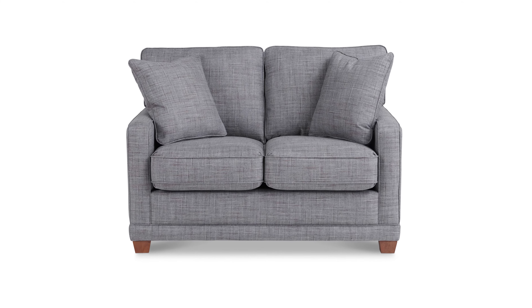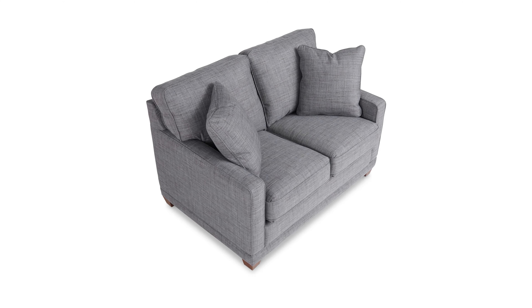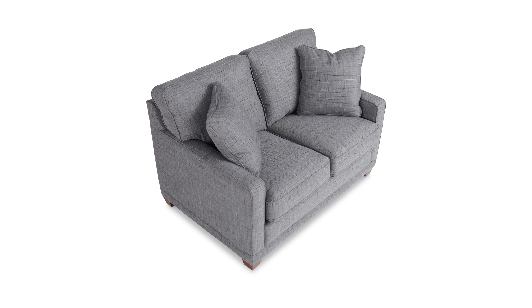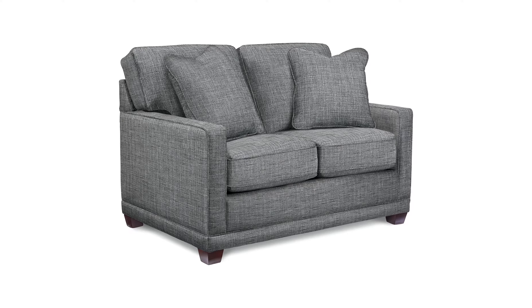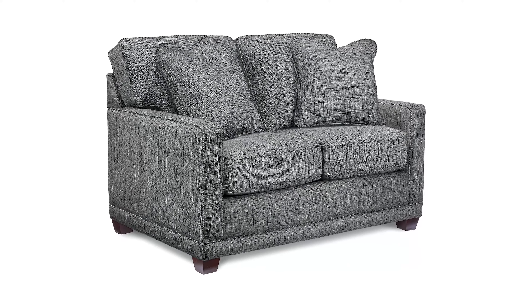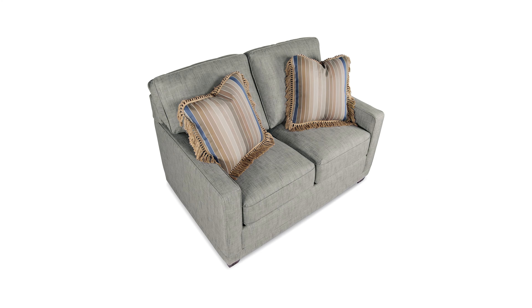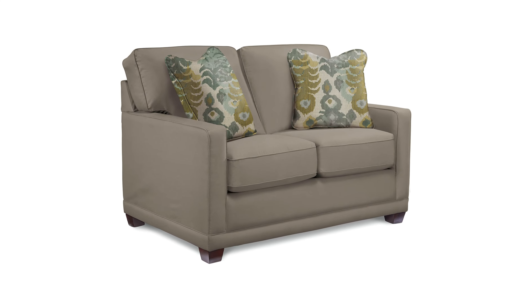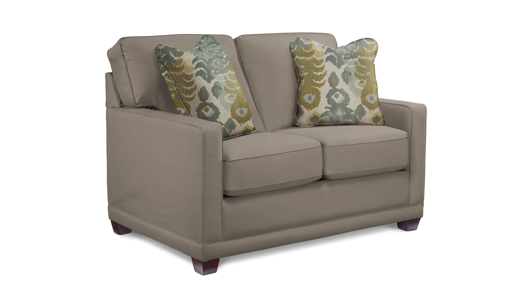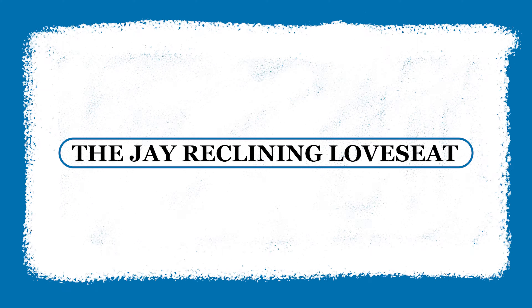Next is the Kennedy, the only stationary loveseat breaking into the top five lists this year. A classic choice at Lazy Boy, the Kennedy offers an easy transitional style for those seeking a timeless furniture piece. Clean lines, narrow track arms and well trim, as well as decorative legs, give this small loveseat a classic and understated style that effortlessly blends with any decor. This stationary frame is also an excellent choice for those with small spaces, and the Kennedy is the only item on this list that offers a loveseat sofa bed option.